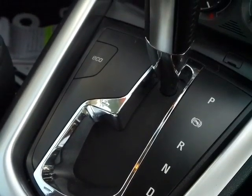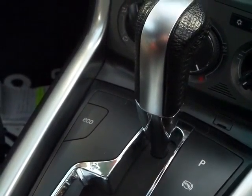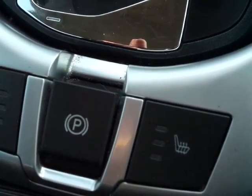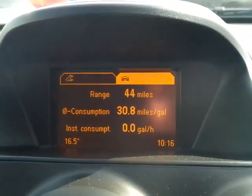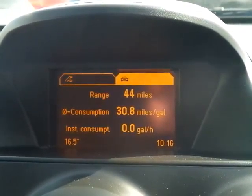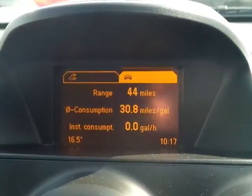Automatic gearbox makes for very relaxed driving, and stress-free speed on the motorway especially. Also features the automatic release handbrake. The top part of the dashboard shows the automatic fuel range calculator and average fuel consumption.